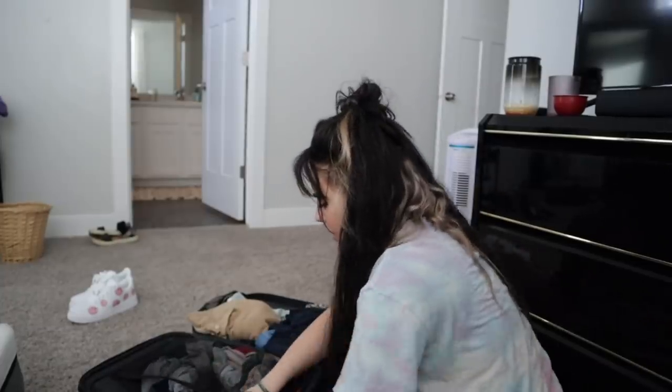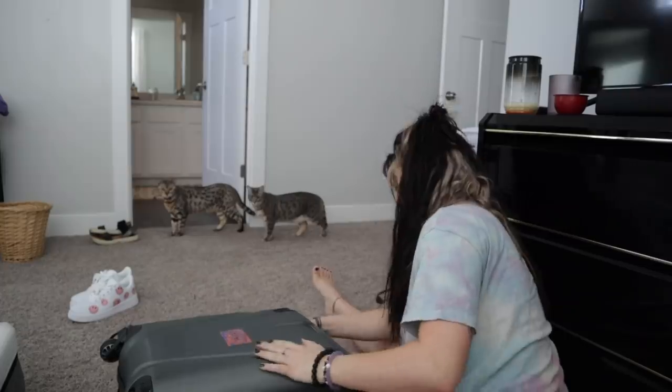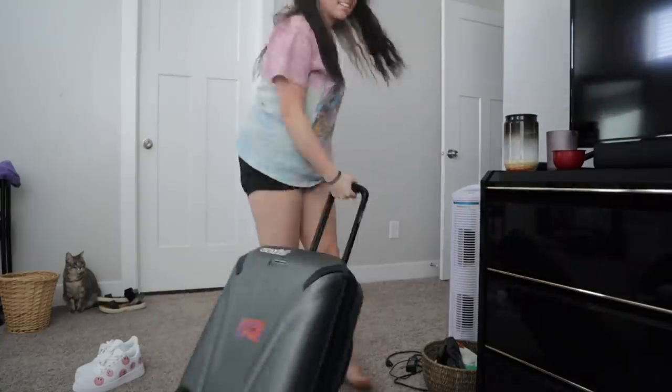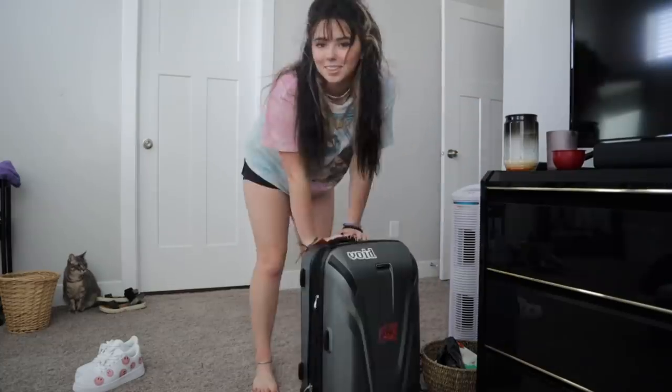I'm going to wait to pack all that until like the morning of or the night before. So that's pretty much it for my packing. Let's zip her on up. Okay, I know I overpacked for five days, but I still feel like I've packed pretty light. And I'm ready. Just kidding, still have a few days. So excited.